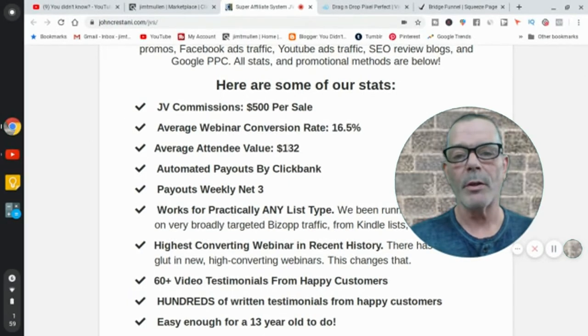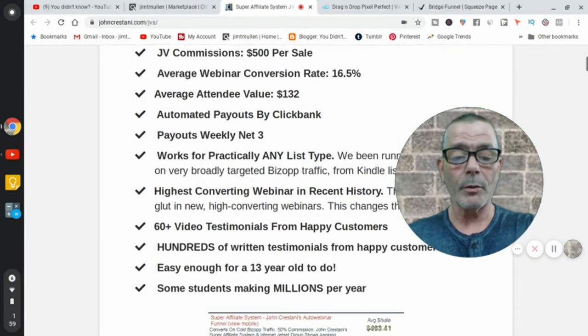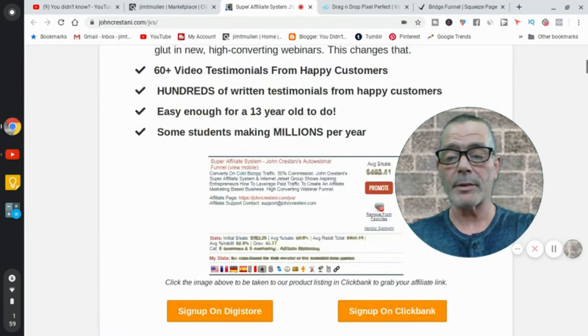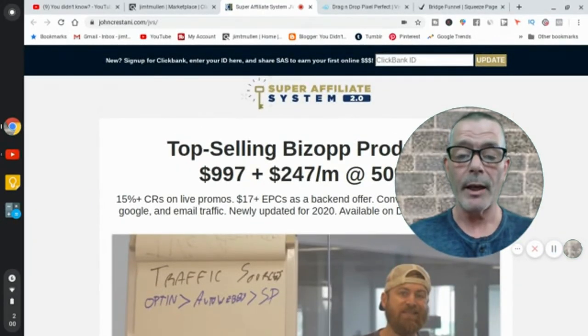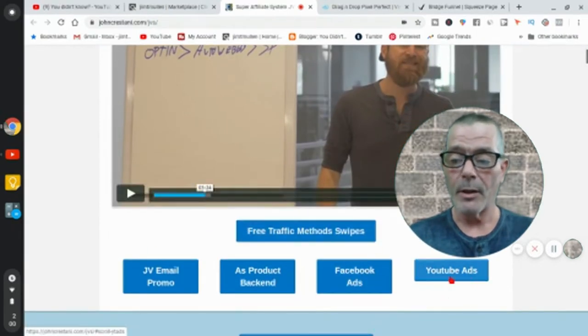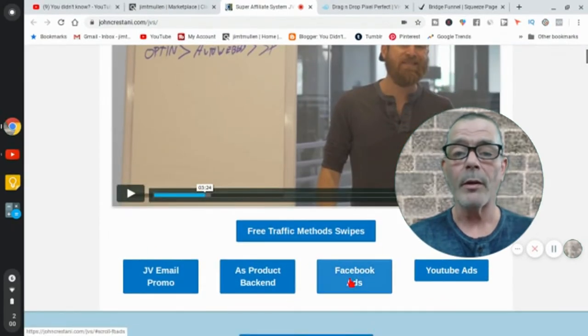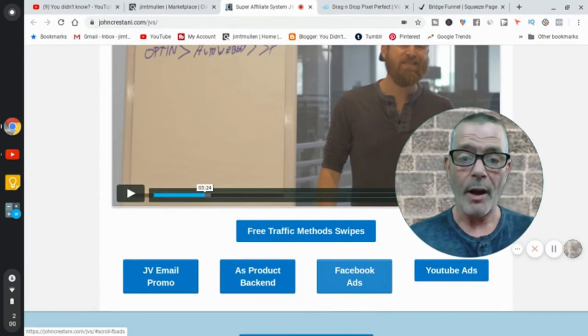For every 100 people you send to the webinar, you get a 16% conversion rate — 16 people will say yes out of every 100. The average attendee value per lead is $132, with automatic payouts through ClickBank. This is a really good product to sell. You sell it by making Facebook ads or YouTube ads — and the affiliate tools provide those ads for you. All you have to do is drive traffic to this guy's page and webinar, and you make $500 a sale.